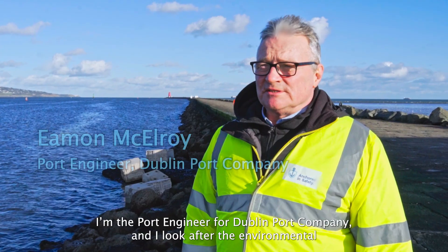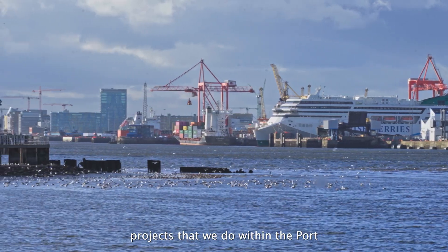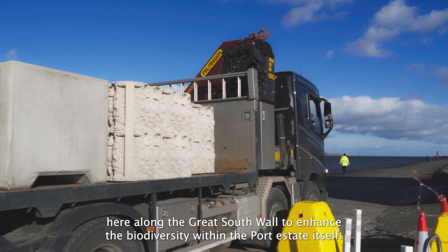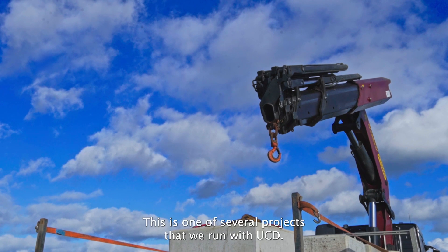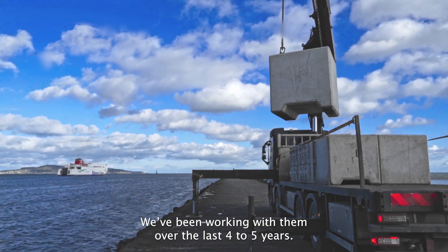My name is Eamon McIlroy, I'm the port engineer for Dublin Port Company and I look after the environmental projects that we do within the port. One of those projects is the deployment of fish habitats here along the Great South Wall to enhance the biodiversity within the port estate itself. This is one of several projects that we run with UCD — we've been working with them over the last four to five years.